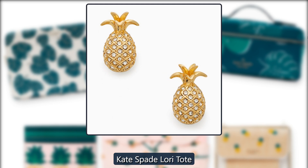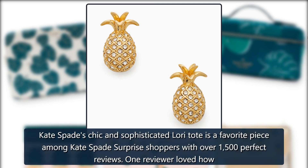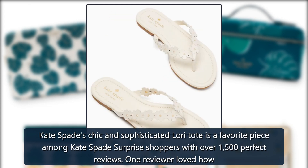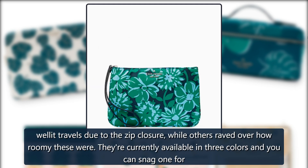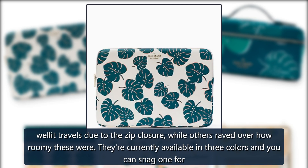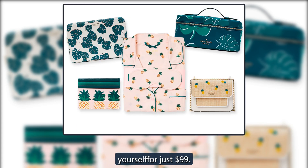Kate Spade Lori Tote. Kate Spade's chic and sophisticated Lori Tote is a favorite piece among Kate Spade Surprise shoppers with over 1,500 perfect reviews. One reviewer loved how well it travels due to the zip closure, while others raved over how roomy it is. It's currently available in 3 colors and you can snag one for just $99.